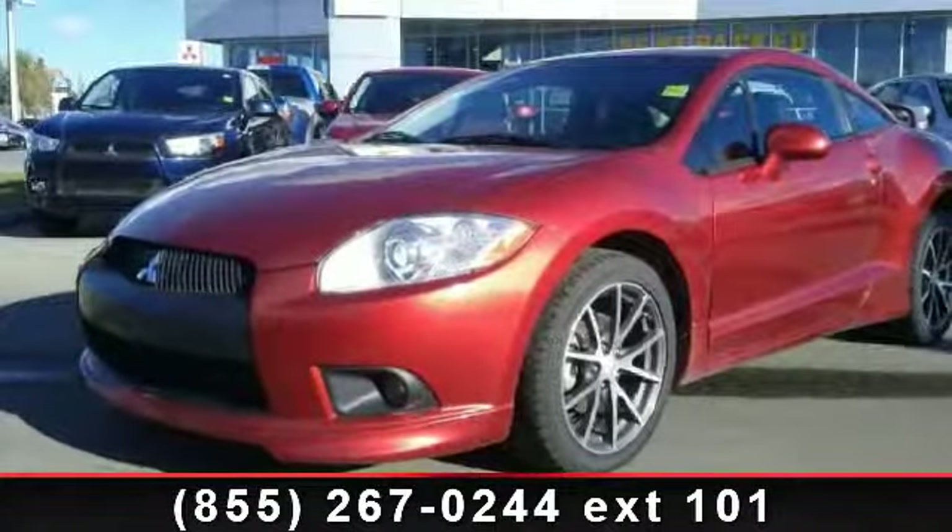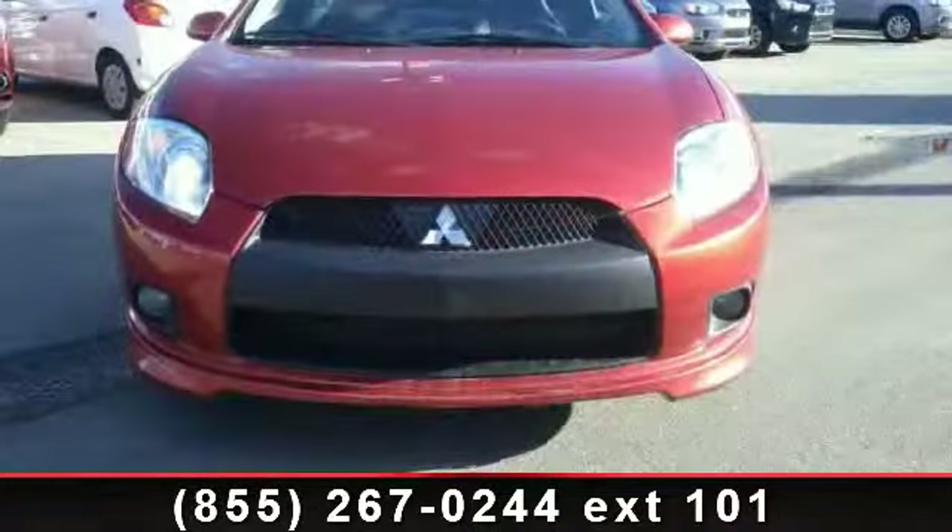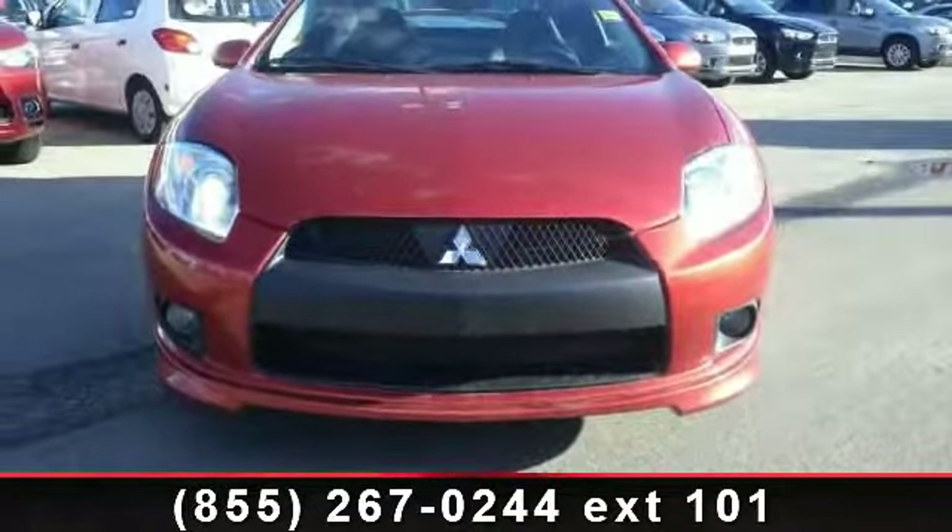Imagine yourself in this 2009 Mitsubishi Eclipse GT. If you are looking for a first-rate auto, this one could be yours today.